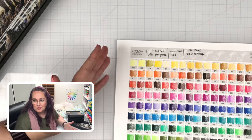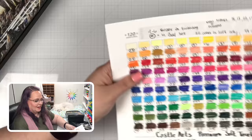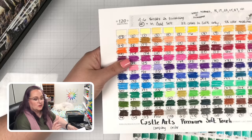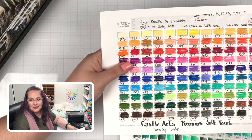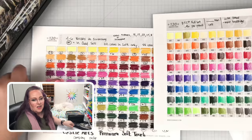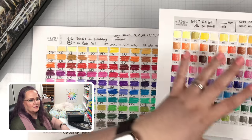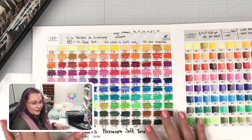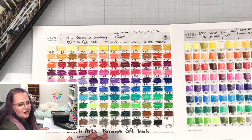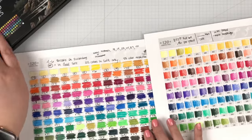So why do we go to all this trouble? Why not just swatch them by the order the company gave us? Here is the Soft Touch set swatched as they recommended, which is the way they were laid out in the tin. And here is, after hours and hours of work, our preferred Coloring Bliss order based on the color wheel. Let's take a quick side-by-side look — let me get out of the way so you can see really clearly why we go to all this trouble.